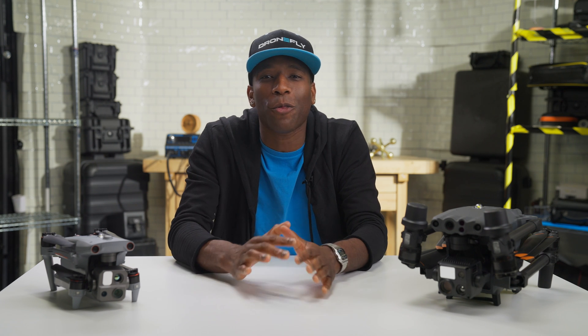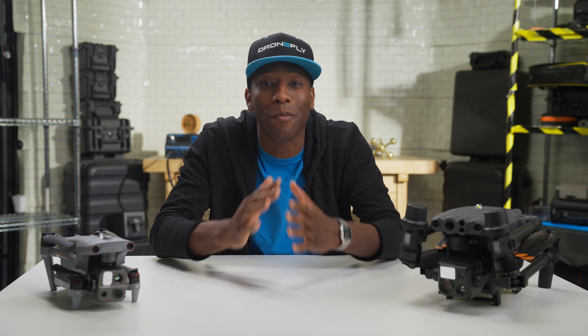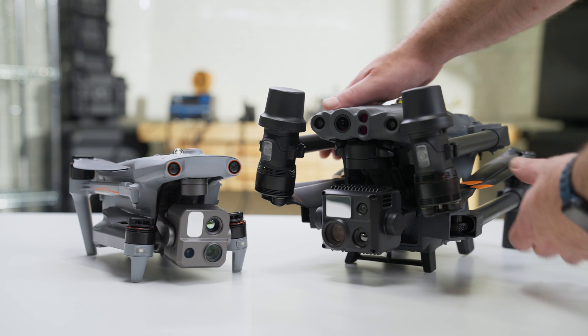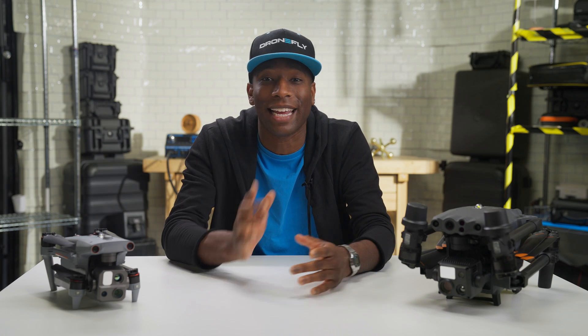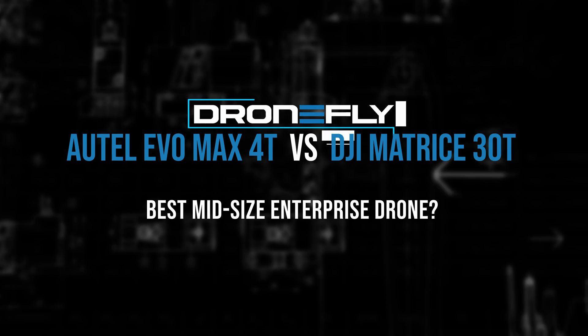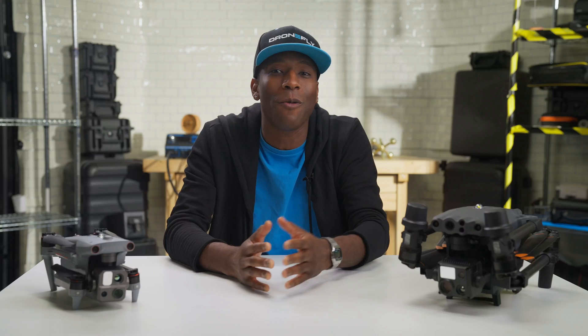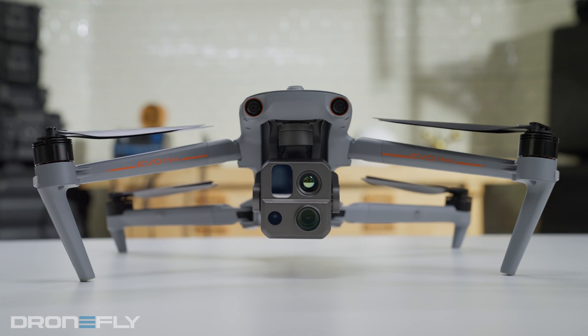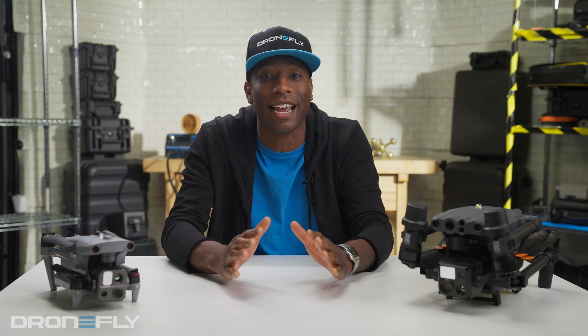Today in the DroneFly Workshop, we're throwing down in the drone battle ring. It's the Autel Evo Max 4T vs DJI Matrice 30T. Don't blink, this is gonna get heated. Whether you're shopping for the DJI Matrice 30T or the Autel Evo Max 4T, I'm going to give you the details.